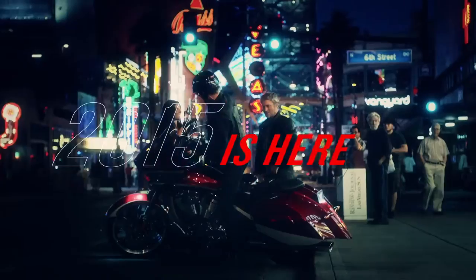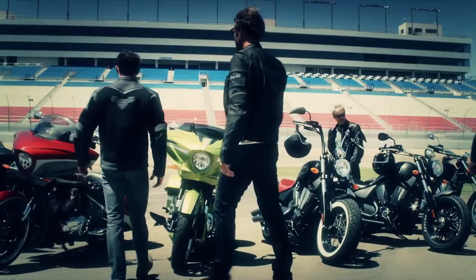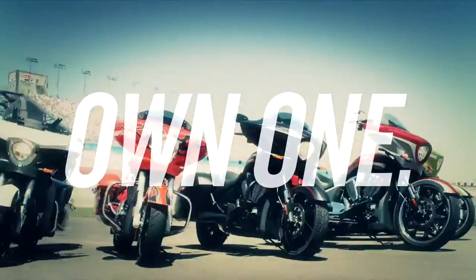2015 is here. We're aiming beyond the horizon and everyone is invited to ride. Victory Motorcycles — ride one and you'll own one.